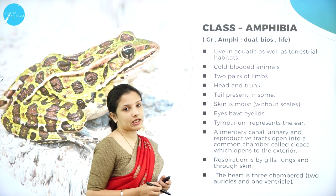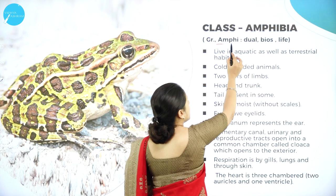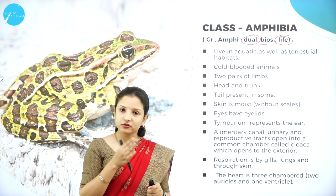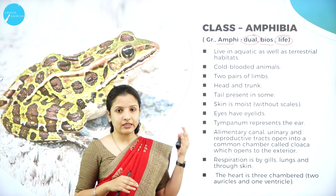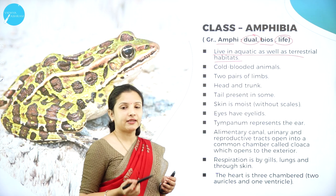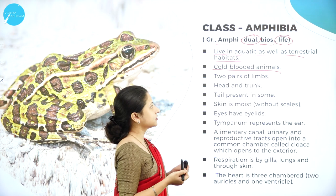Next, Class Amphibia is derived from the Greek words amphi, meaning dual, and bios, meaning life. They have a dual life — one part on land and the other in water — so they can be both terrestrial and aquatic. They are cold-blooded and cannot regulate body temperature according to external temperature.